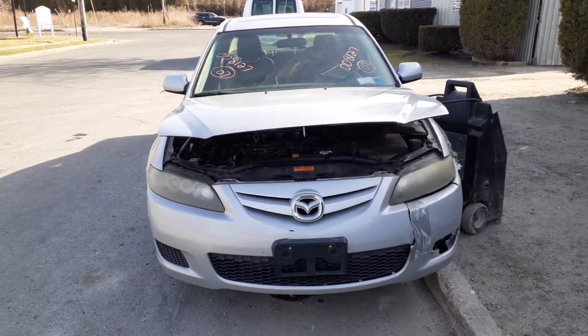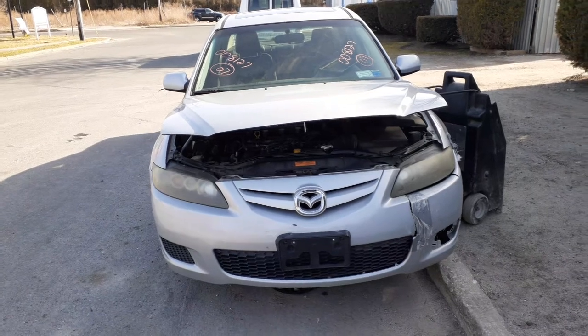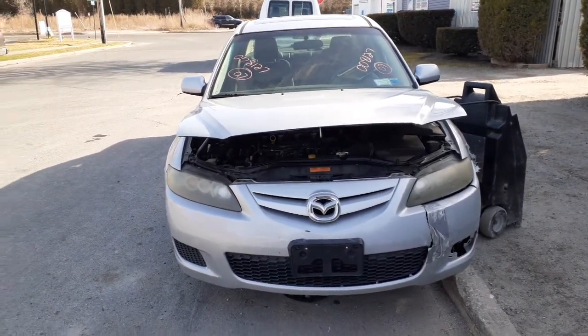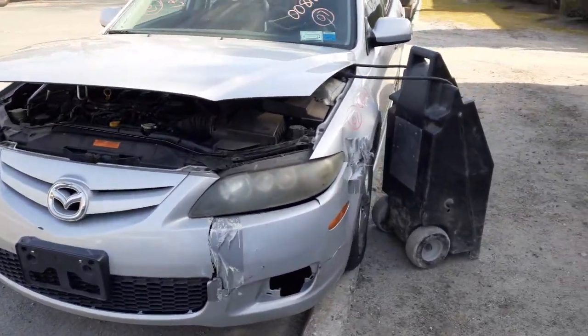Newest addition to the inventory today: 2007 Mazda 6, 4-door sedan, 2.3 automatic, stock number 8127. As you can see, the car was hit on the right/left front — took out the bumper, the headlight, the fender, and the hood.